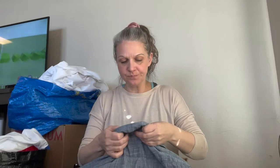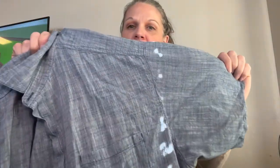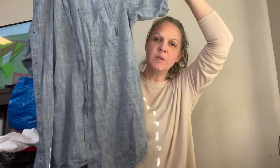Next is a Columbia shirt — I believe this is men's. I see a lot of Columbia in men's. It's a size extra large, kind of a heathered look, super lightweight.